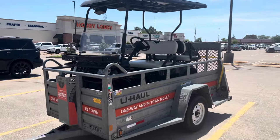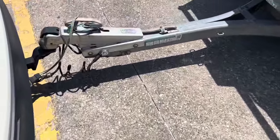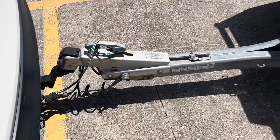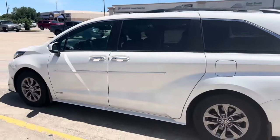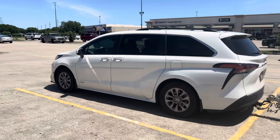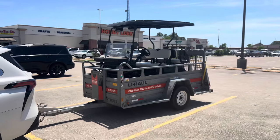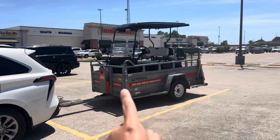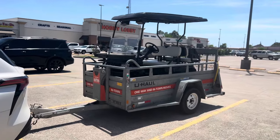This U-Haul trailer is much heavier than your standard utility trailer, but as you can see it hauls perfectly fine — the Sienna can handle it. The Sienna can actually tow up to 3,500 pounds, so you can tow a 6x12 trailer from U-Haul as well, which I have. I hauled my golf cart with a U-Haul 6x12 trailer before and it goes perfectly fine.